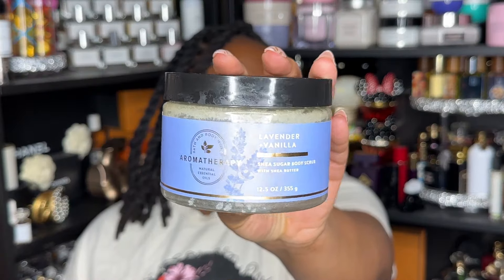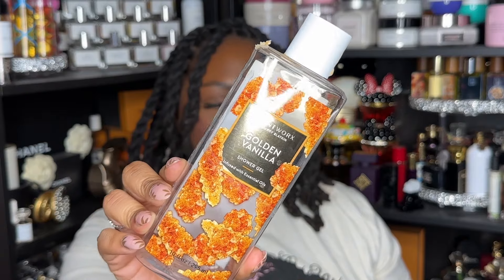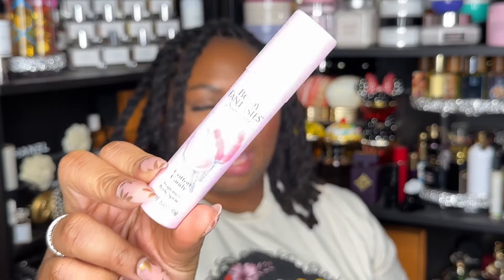Next is the Brazil Body Scrub from Trader Joe's. I have one left so I don't need to repurchase, but I might pick it up again if it comes back this summer. Next is the Lavender Vanilla Scrub from the Bath & Body Works Aromatherapy line — one-and-done. Next is the Into the Night lotion — one-and-done. Next is the Golden Vanilla Shower Gel — one-and-done.